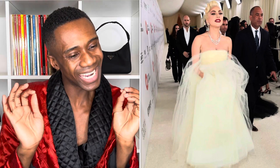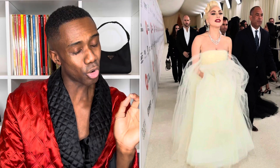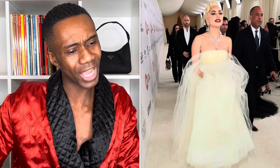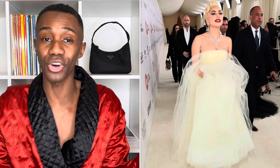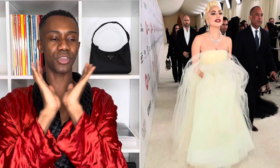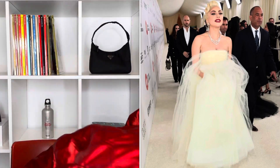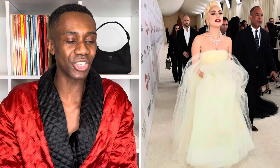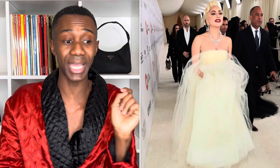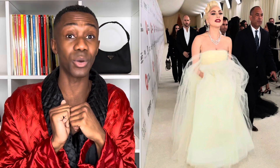Up next we have Lady Gaga in Valentino — correct me in the comments if I'm wrong. She is wearing this beautiful very light yellow, almost cream, almost white dress. It's got like a bandeau at the top and then it poofs out to the floor with matching white shoes. She looks gorgeous — another one killed it. I love the hair, which is kind of French-rolled up, very light glam with the red lip. She looks like a Hollywood movie star.